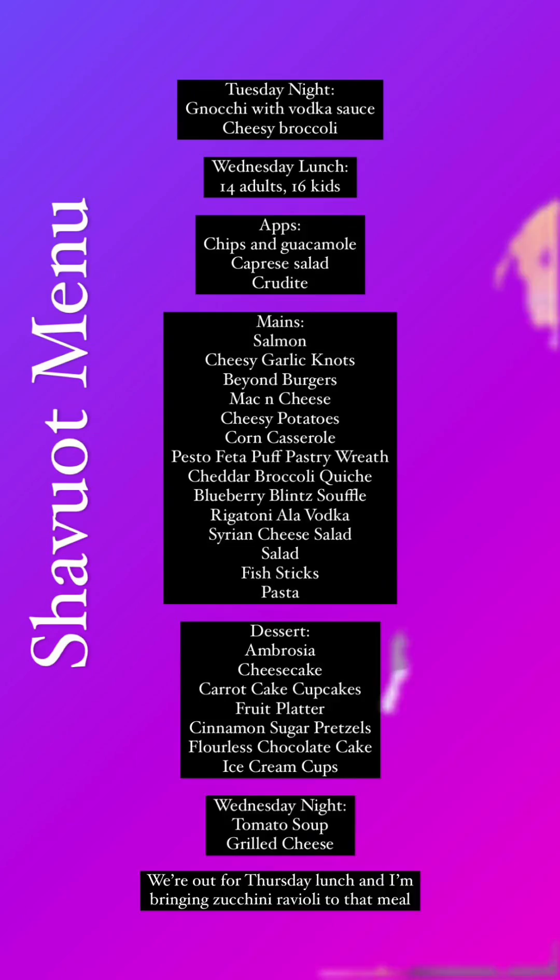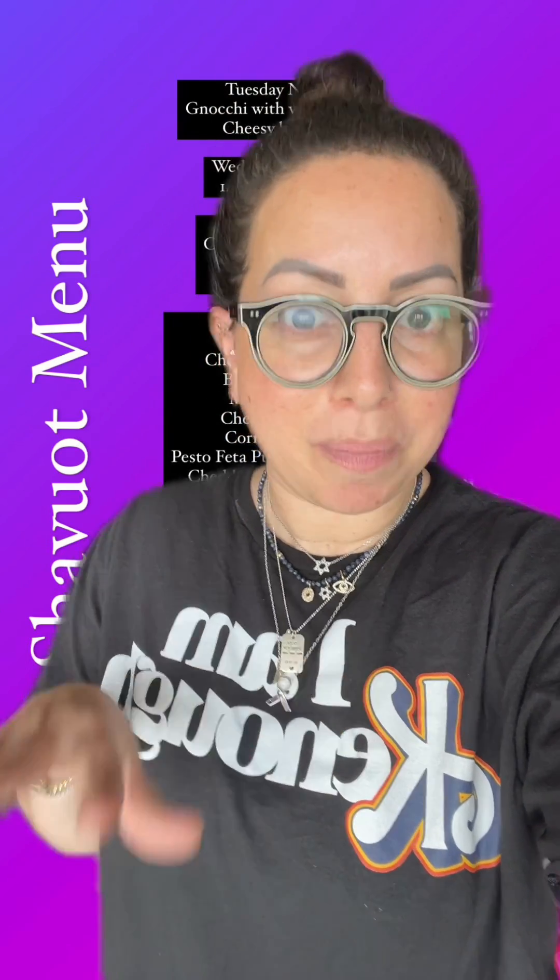Wednesday night, we're doing tomato soup and grilled cheese. I'm going to do grilled cheese in the oven, like a sheet pan grilled cheese.